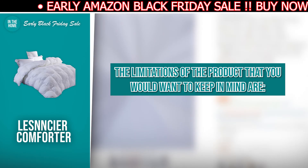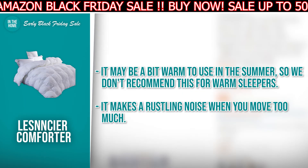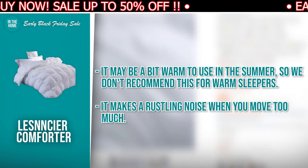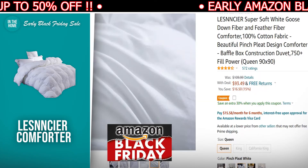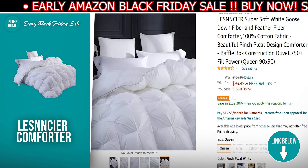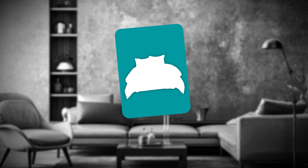The limitations to keep in mind: it may be a bit warm to use in the summer, so we don't recommend this for warm sleepers. It makes a rustling noise when you move too much. If the Less Sincere Comforter has made your buy list, there is a direct link to it in the description down below.